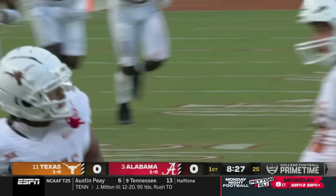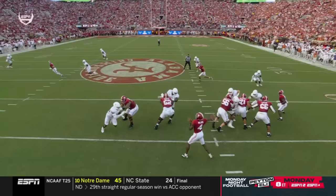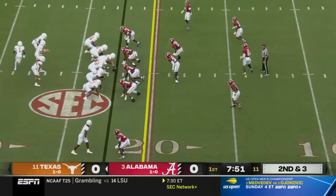Just didn't see it. We talked about the command of the offense — it's one thing to have command of the offense, another thing to be able to read and recognize coverage. Great job of kind of baiting this throw. I think he's anticipating — it's Worthy in motion.